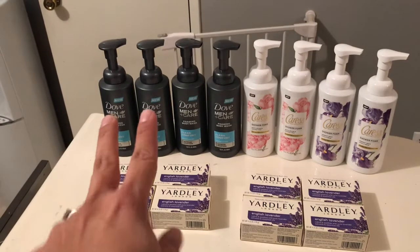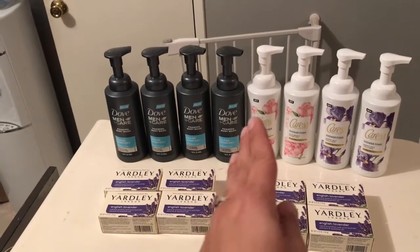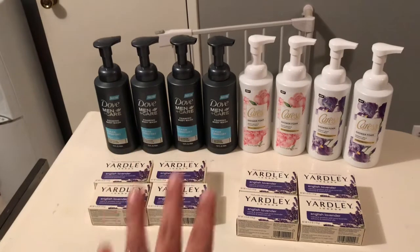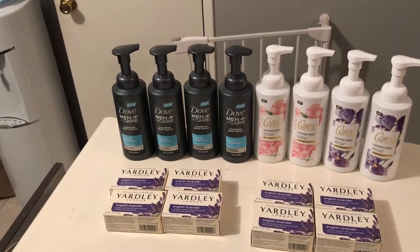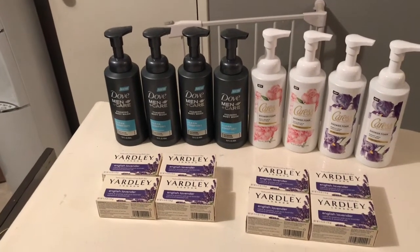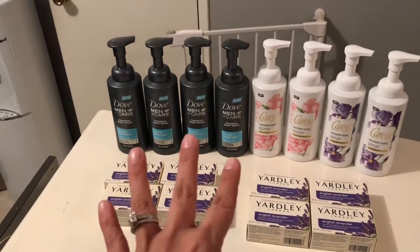Then there is a monthly deal — when you buy two, you get $2 bonus cash. So after combining the monthly and weekly deals, you're paying 99 cents each for all four. After using four coupons, you pay $15.96 and get six $2 bonus cash — four from the weekly deal and two from the monthly deal — that's $12 back, so you're only paying 99 cents each, or about $3.96 for all four.